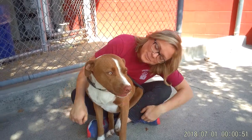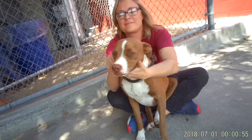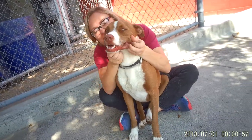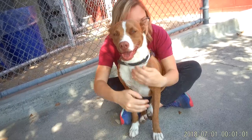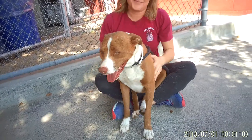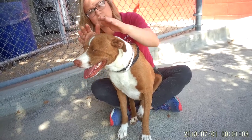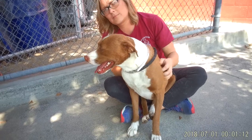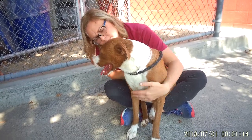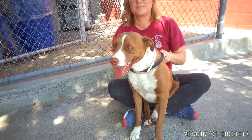She came to the shelter on 7-10 as an owner surrender, and we have no idea why. I mean, look at this pretty sweet, darling girl. She is just the perfect dog. She's good on a leash from what we've seen. We don't know yet if she's housebroken or knows many commands, but she likes other dogs, and we think she's going to flourish in an active home.